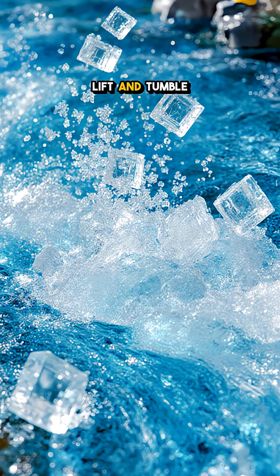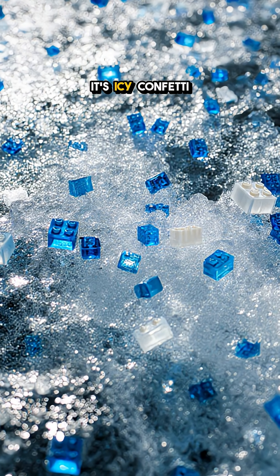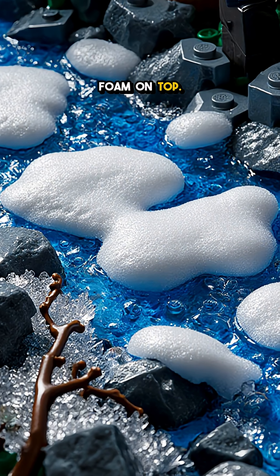Billions of flakes lift and tumble like glitter in a current, turning clear water cloudy and alive. It isn't steam — it's icy confetti rising because it's slightly buoyant, and it clumps into mats that foam on top.